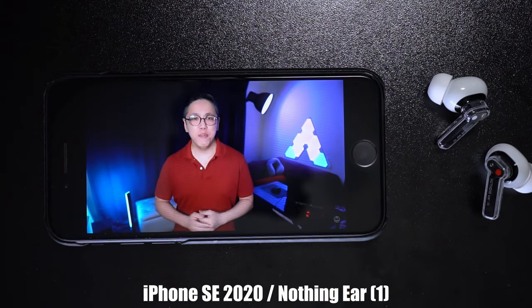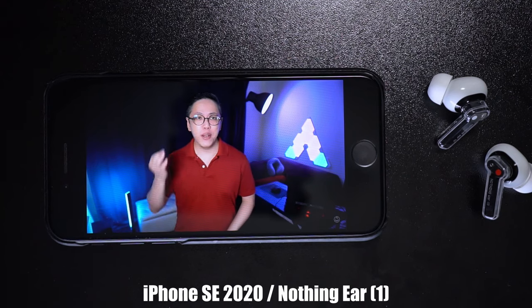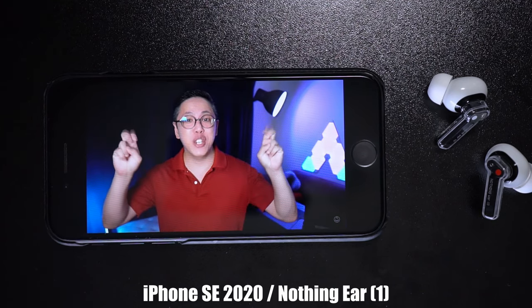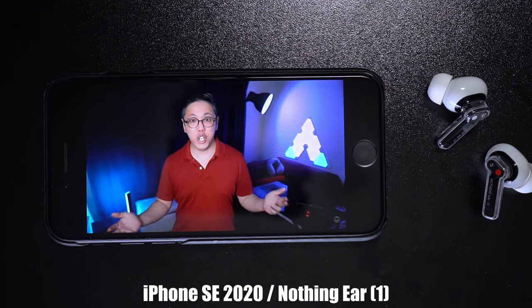One of the biggest problems with most truly wireless earbuds is getting decent call quality out of them, especially in noisy places. Without a microphone in front of your mouth to pick up your voice, they've got to rely on what can be described as engineering magic tricks to filter your voice from pretty much everything else.